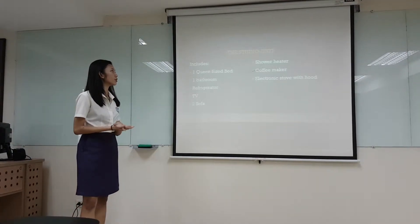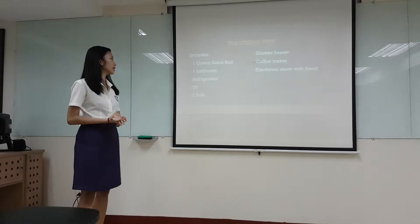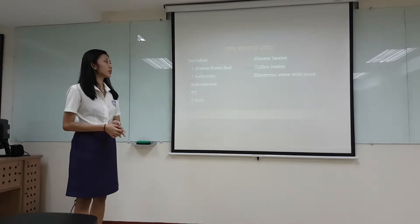The studio unit includes one queen size bed, one bathroom refrigerator, a TV unit, two stove burners, shower heater, coffee heater, and a cooking stove.